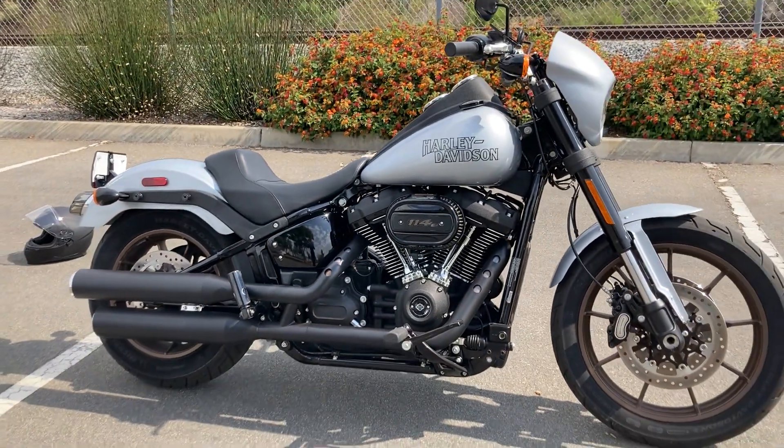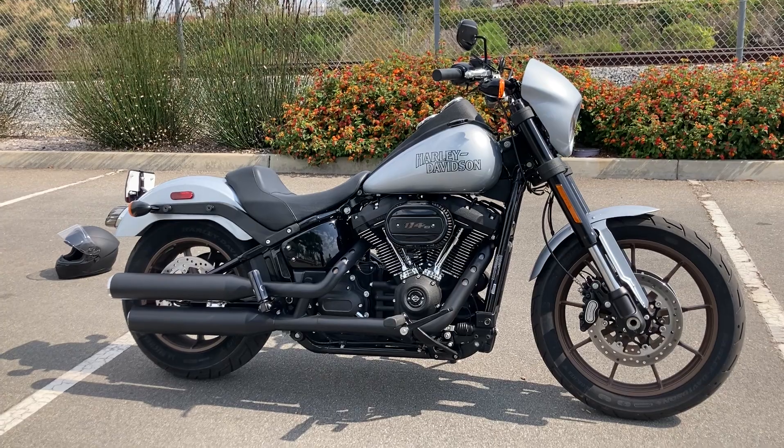We're at Biggs Harley-Davidson located in San Marcos, California, and we're open for test rides six days a week.